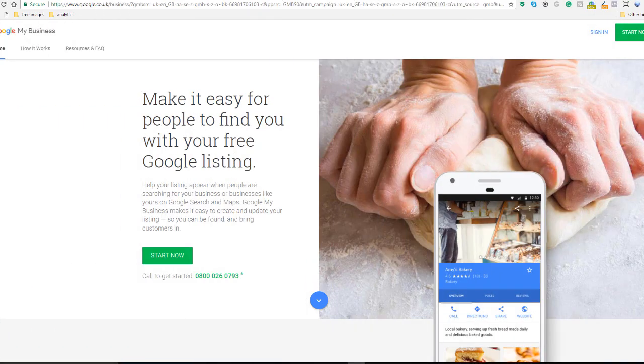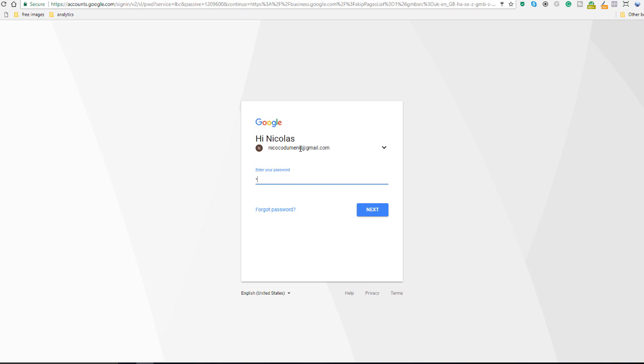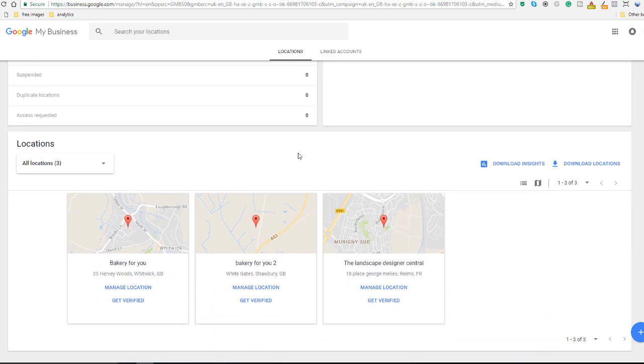Some select businesses may be eligible for phone verification. It is unclear which type of businesses Google would deem as 'select,' but let's run through an example anyway. Go to google.com/mybusiness and log into your account. Scroll down to the locations area.